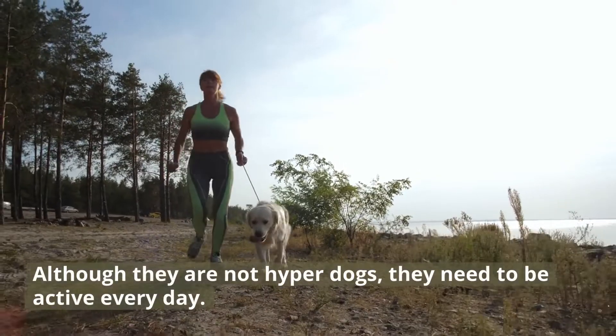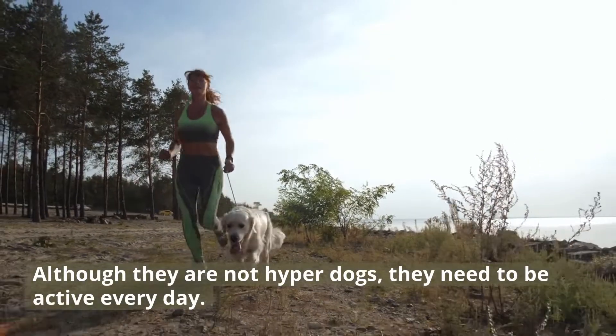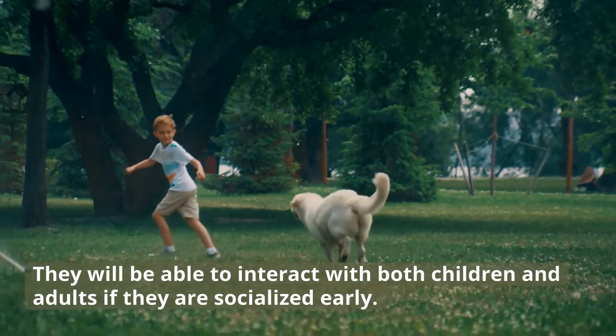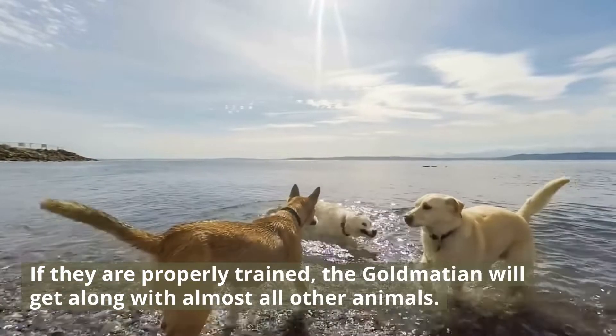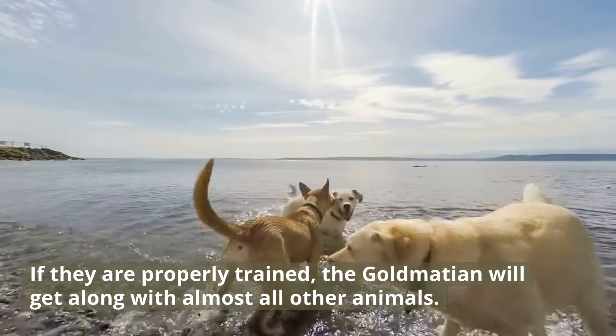Although they are not hyper dogs, they need to be active every day. They will be able to interact with both children and adults if they are socialized early. If they are properly trained, the Goldmation will get along with almost all other animals.